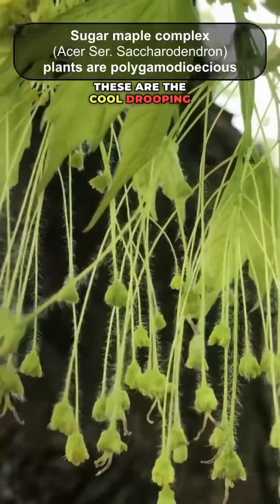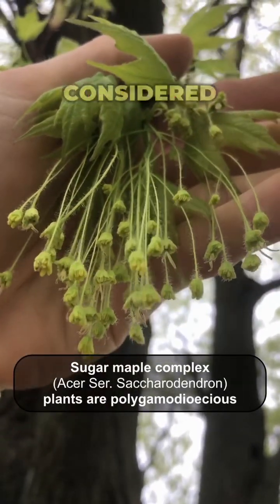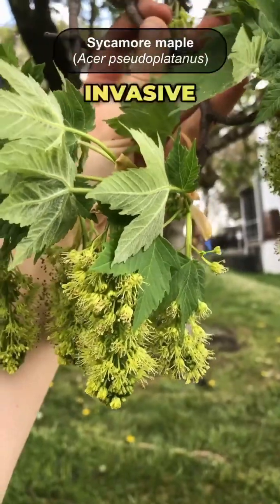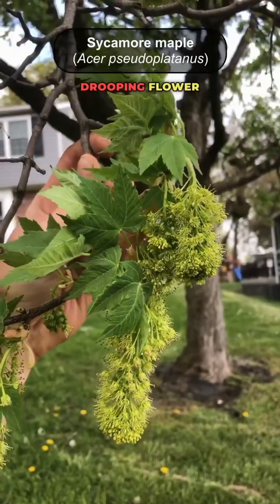These are the cool drooping flowers of the sugar maple. Now this one might have been a black maple, which is sometimes considered a subspecies. This is another invasive maple in my area — this is sycamore maple, but it really puts on a nice drooping flower display.